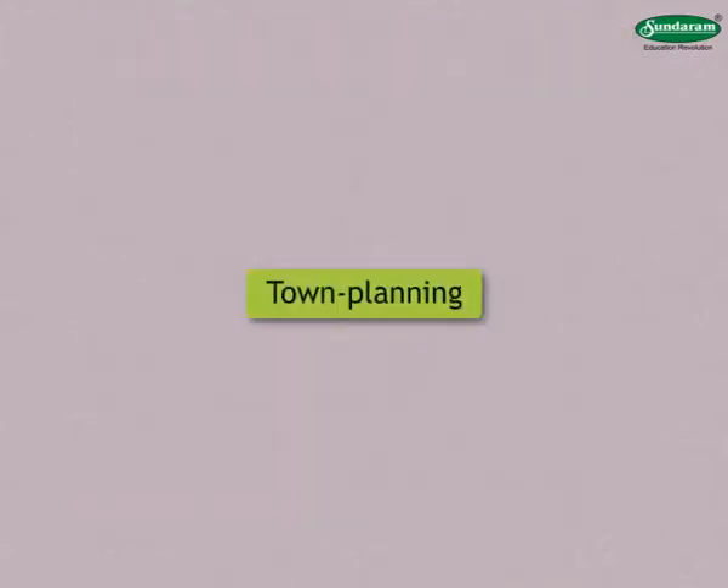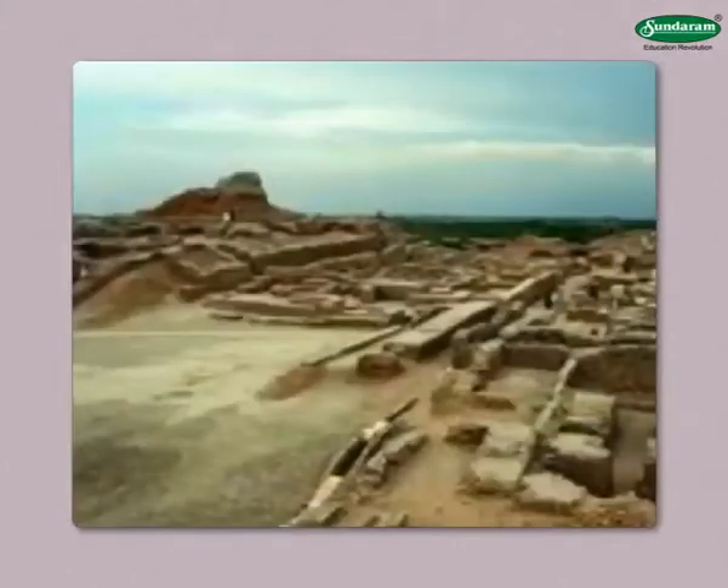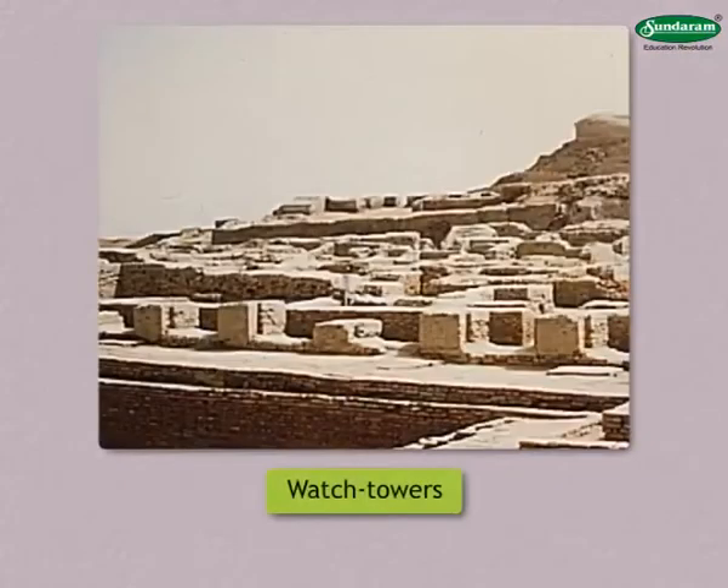Let us begin with their town planning. Remains of entire towns have been found in some excavations. They show that a big wall was built around the town for protection. There were watchtowers at regular distances on these walls.